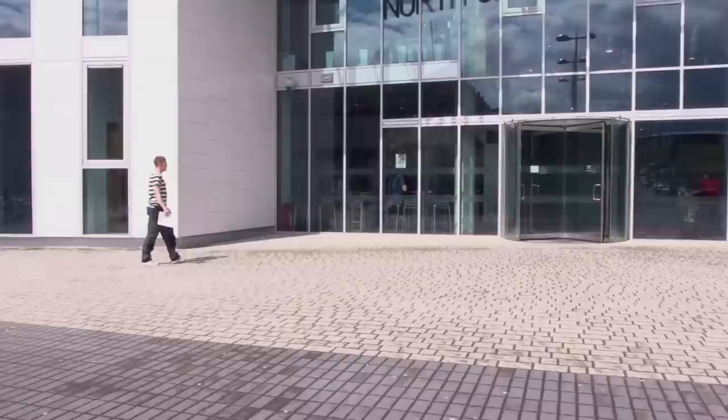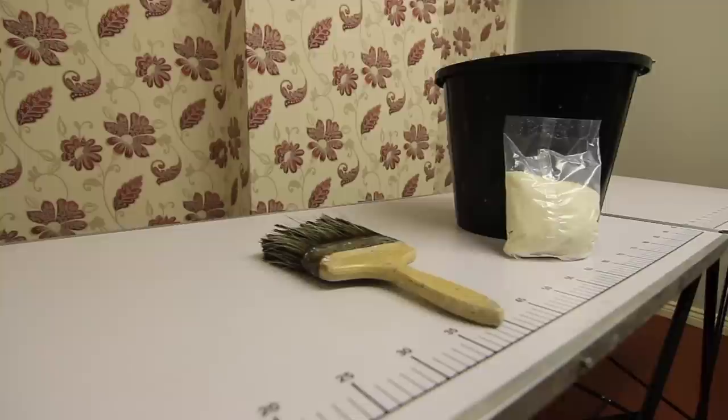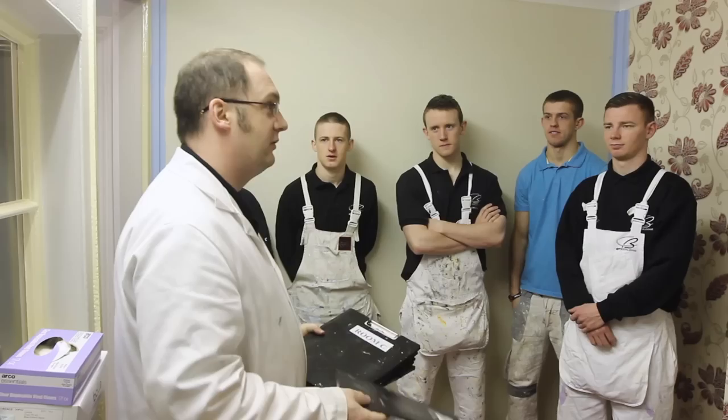On the day of your test, timekeeping is really important. If you are late, you won't be allowed to start the test. You'll be asked to prove who you are at the test centre, so you'll need to take photo ID with you. You also need to take your tools to the test — you'll get a list of what's needed from CITB. Don't forget to bring and wear the right personal protective equipment. If you don't, you'll be refused permission to sit the test.